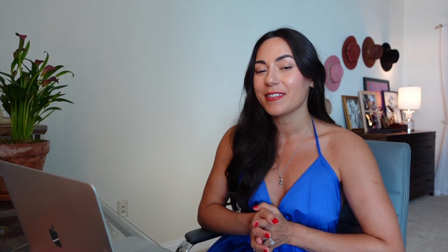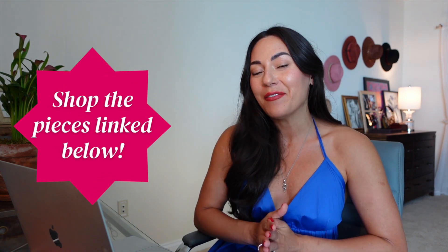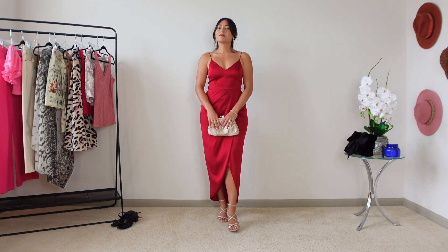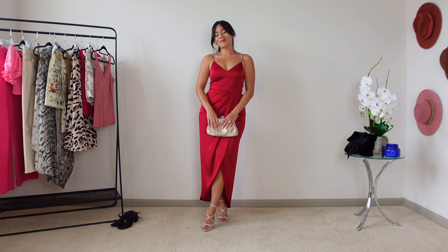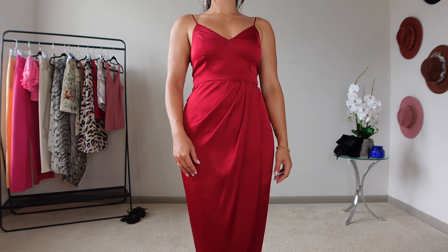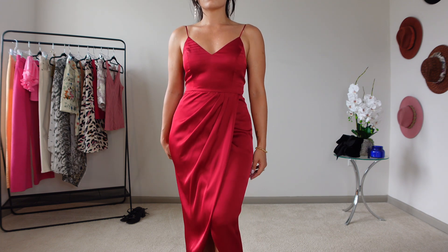A lot of my clothes are older, but for any available pieces like this dress I'll leave the link in the description. I also have a similar piece — a red satin dress with a faux wrap and a beautiful shape and sheen. However, this isn't a piece I would layer under a jacket, so I pretty much strictly wear this in spring or summer.